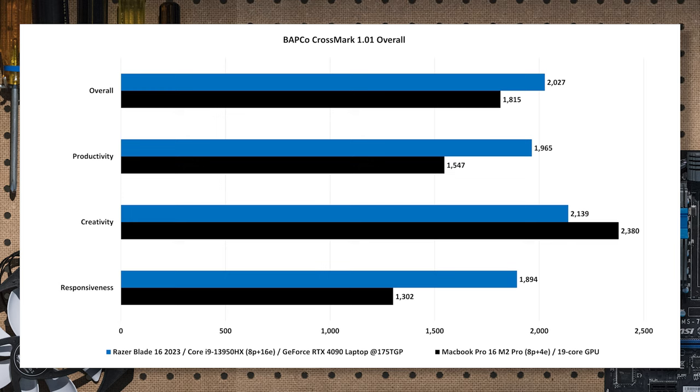Switching the Razer Blade to the GeForce RTX 4090 laptop GPU in Lightroom preferences, it comes out on top at 167 seconds — about 38% faster than the MacBook Pro 16. The GeForce is 53% faster than the Razer Blade using integrated graphics. So running only on integrated graphics, the M2 actually leads over Intel. But enable the GeForce and the Razer Blade clearly wins.